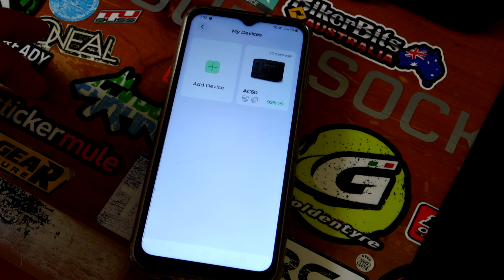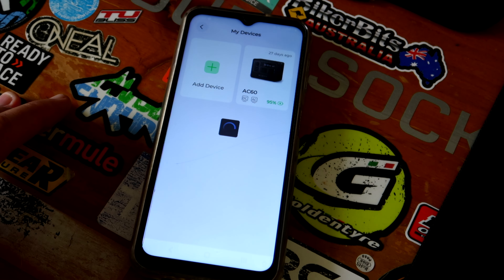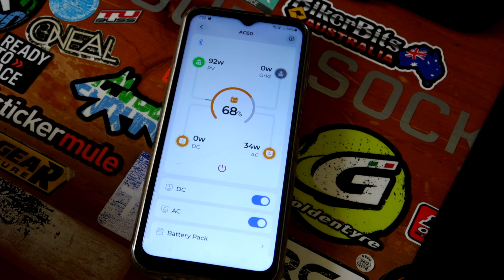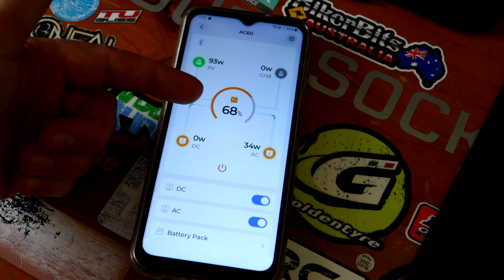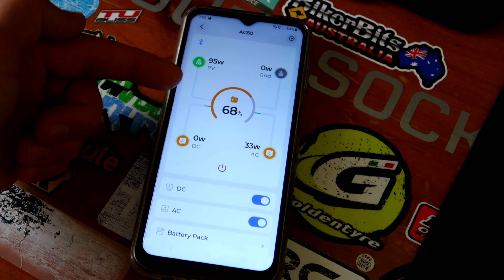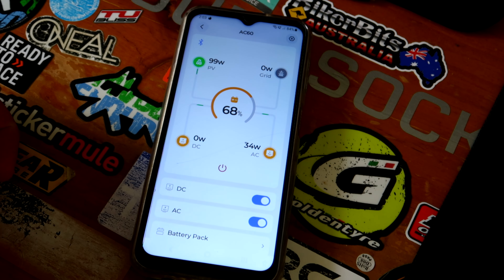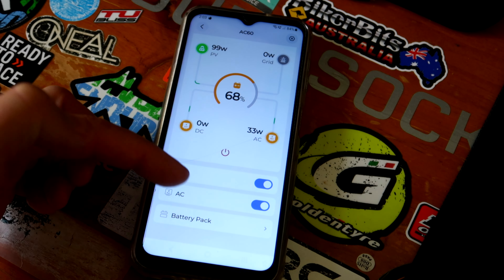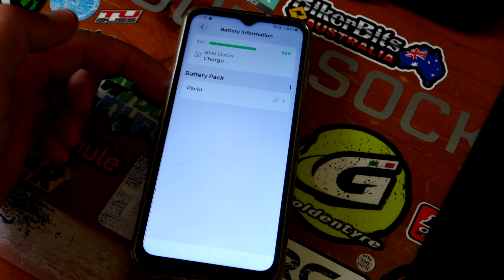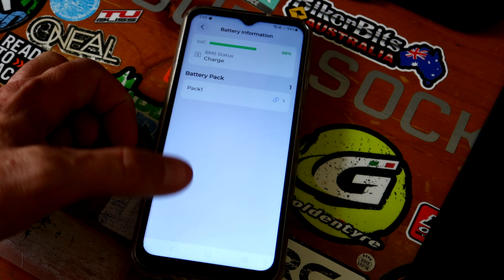There you go - it tells you the weather, you can add more devices, get help, warranty, all that stuff. We're going to 'My Devices' - there's my AC60, last accessed 27 days ago. Click on it - it should be able to connect because it's just outside the window here. And there you go - we've got 68% state of charge at the moment. We've got 93 watts going in from solar - it's a little bit cloudy out there still. We've got 0 watts coming out of the DC, and 34 watts coming out of the AC, which is the drone charging at the moment.